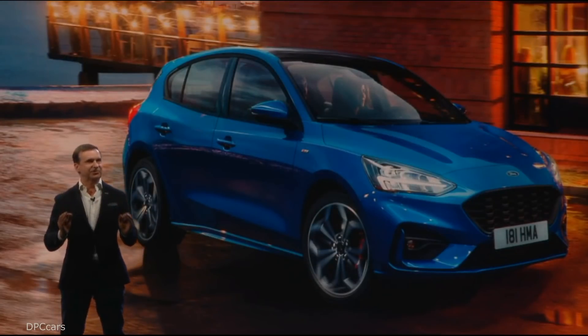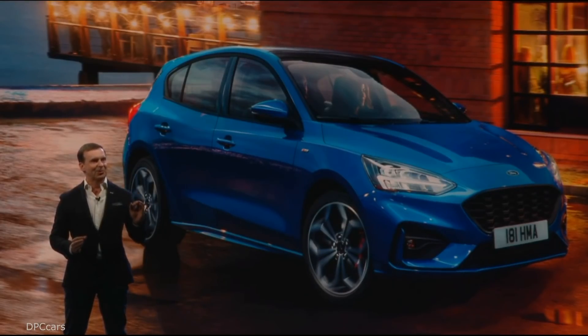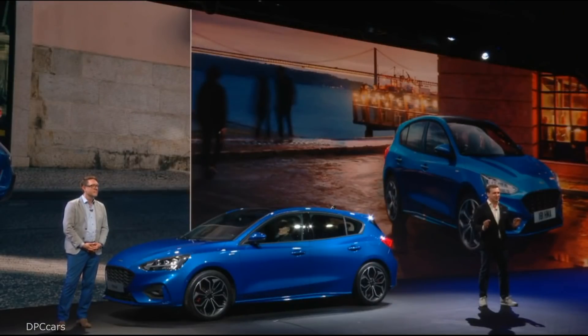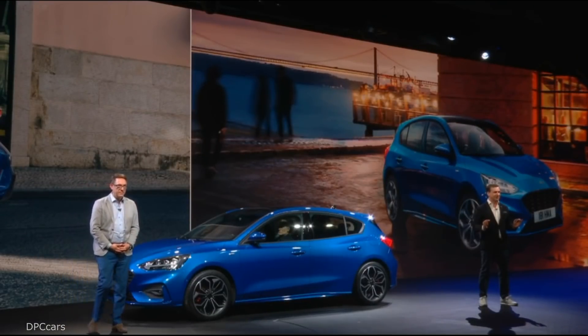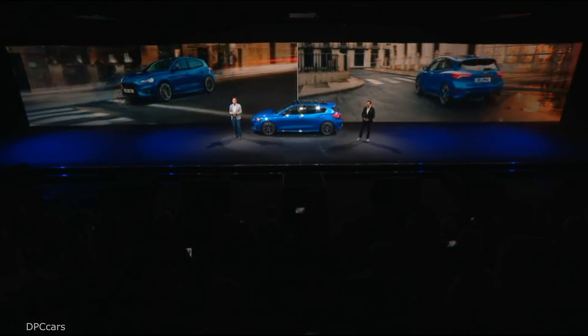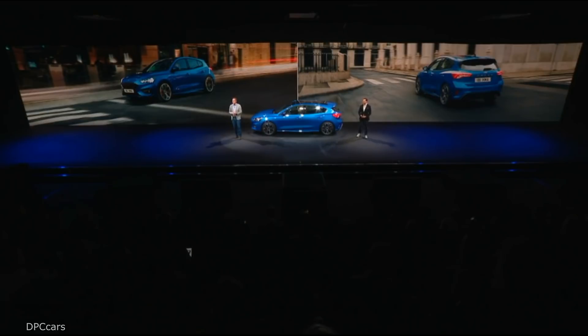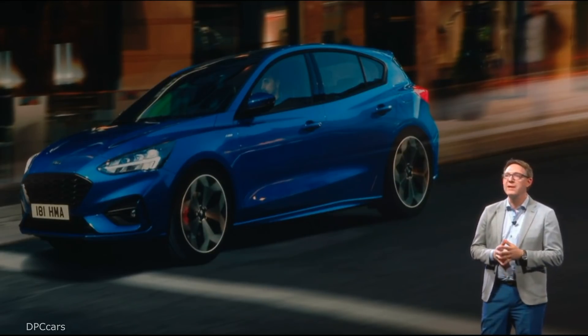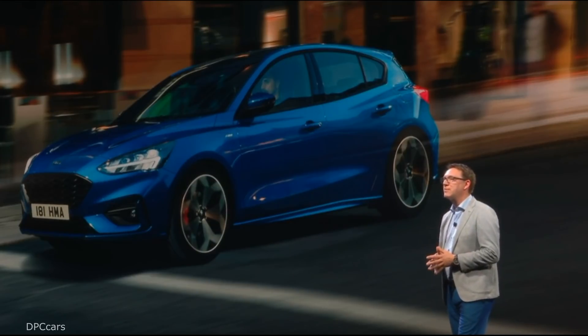The new adaptive cruise control system also includes auto speed control, which combines speed sign recognition with navigation map data to automatically adjust the vehicle's speed during your journey — a first in this segment. This is a whole new level of driver assistance and connectivity for the mainstream, and these features are all useful, accessible, and built around what our customers need. Customers also recognize the importance of efficiency and its impact on the world around them, making an intelligent and emotional vehicle choice.